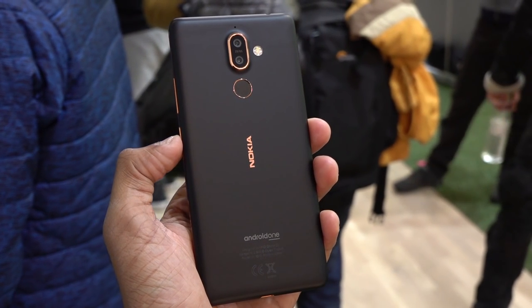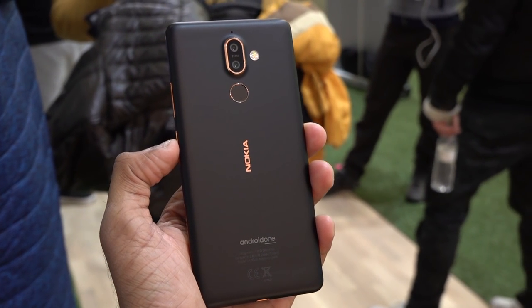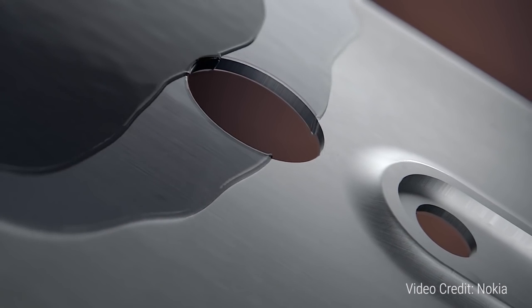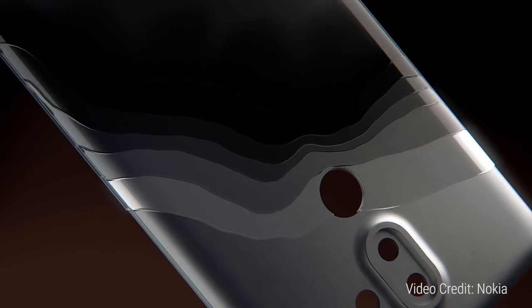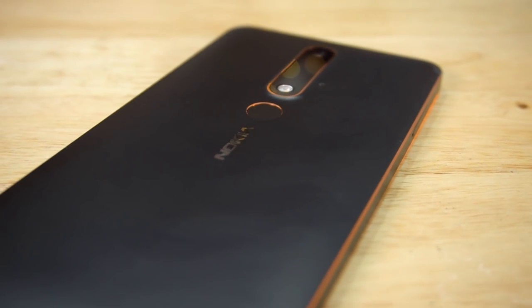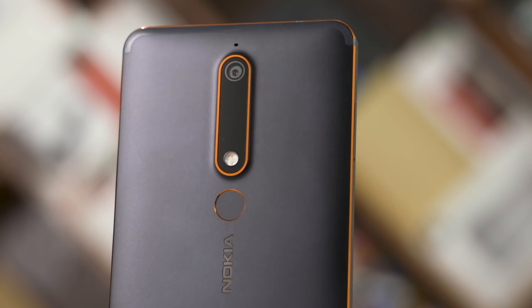First up, let's look at the build of this device. For the 7 Plus, HMD Global went with series 6000 aluminium and to give a premium feel to it, they covered it in 6 layers of ceramic feeling paint. Overall, the design language especially with the copper accents reminds me a lot of the Nokia 6 2018, a device I quite liked in the time I spent with it.